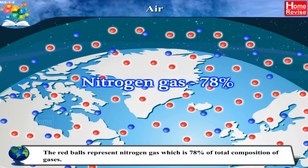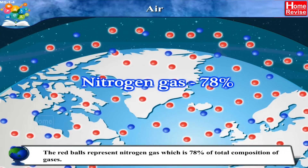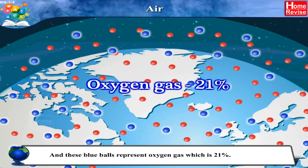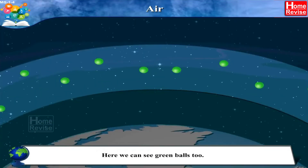which is 78% of total composition of gases. The blue balls represent oxygen gas, which is 21%. Here, we can see green balls too.